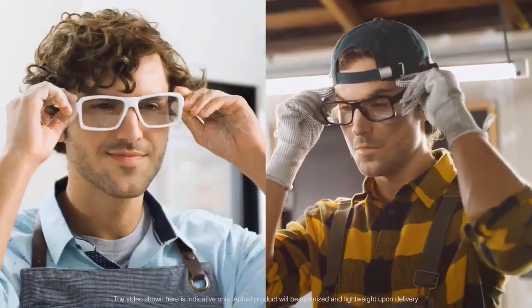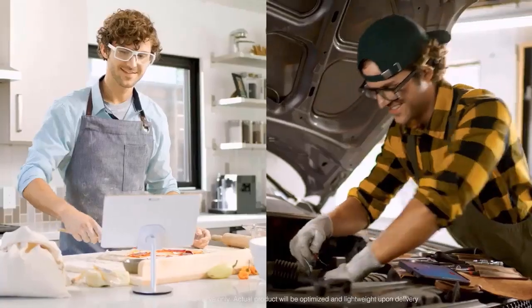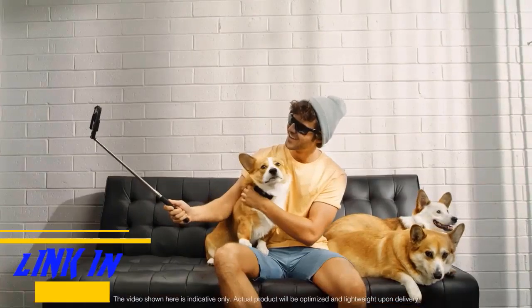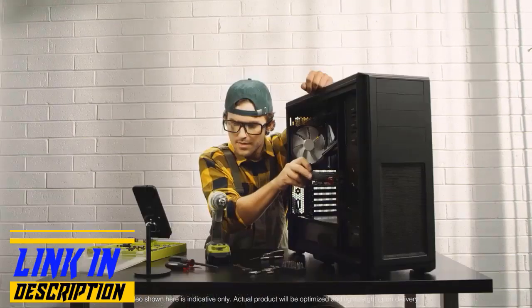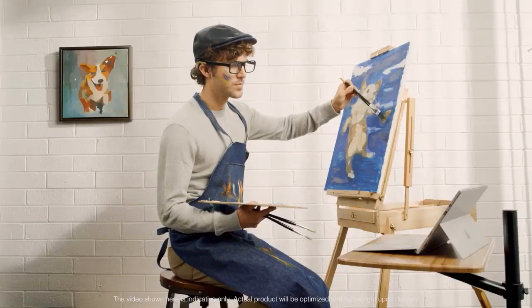Ever find yourself in the middle of a project and can't get to your device? The glasses offer convenience so you can answer the phone or follow a recipe and never have your project disrupted. The Heidi glasses work in any environment and can offer a revolutionary way to use your devices. Get yourself a pair of Heidi glasses today and enjoy the hands-free experience.